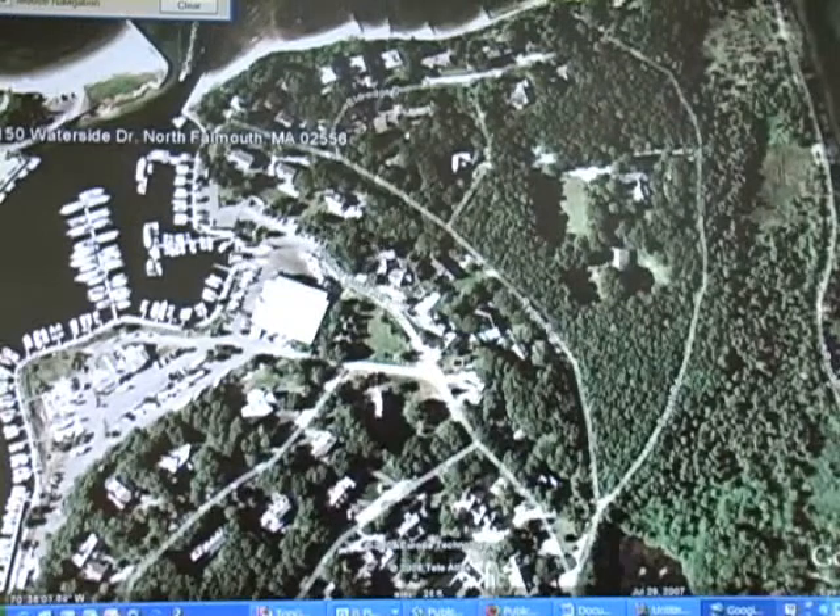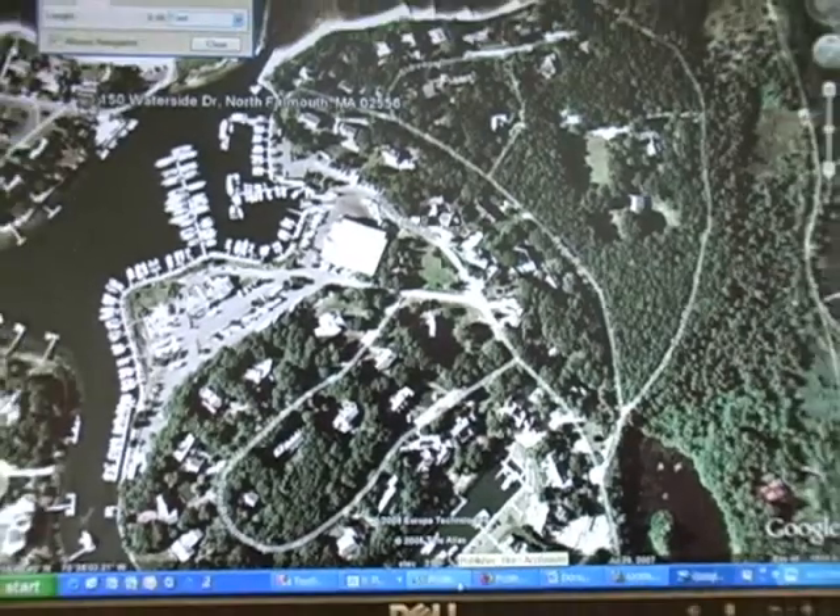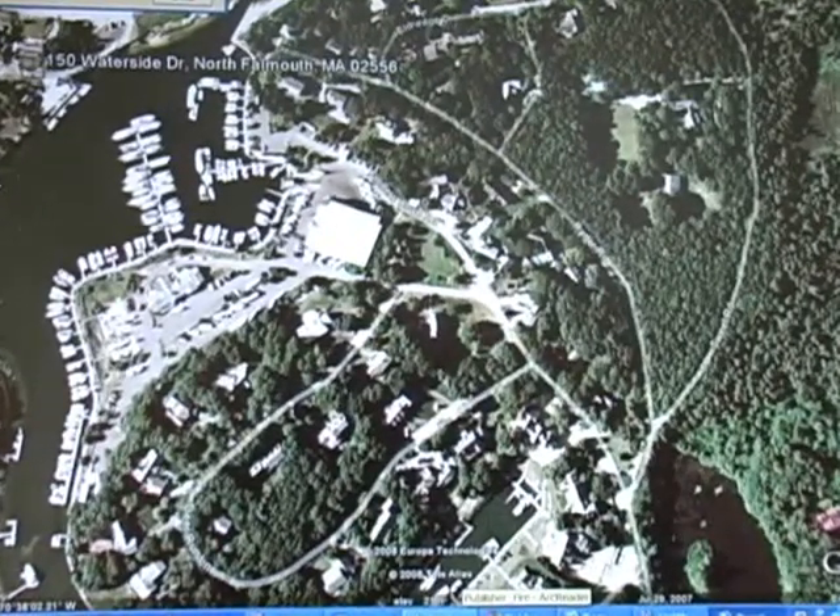And we end up in Fiddler's Cove. We'll take a quick look at some of our other mapping resources to familiarize us a little bit more with what we're working with here.